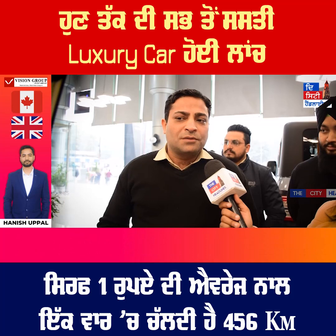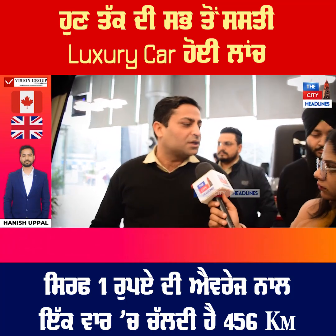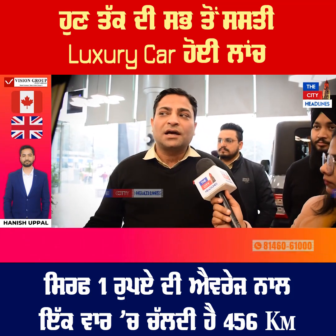We can run the vehicle for approximately 1 rupee per km. We can run the vehicle on diesel or petrol comparison.